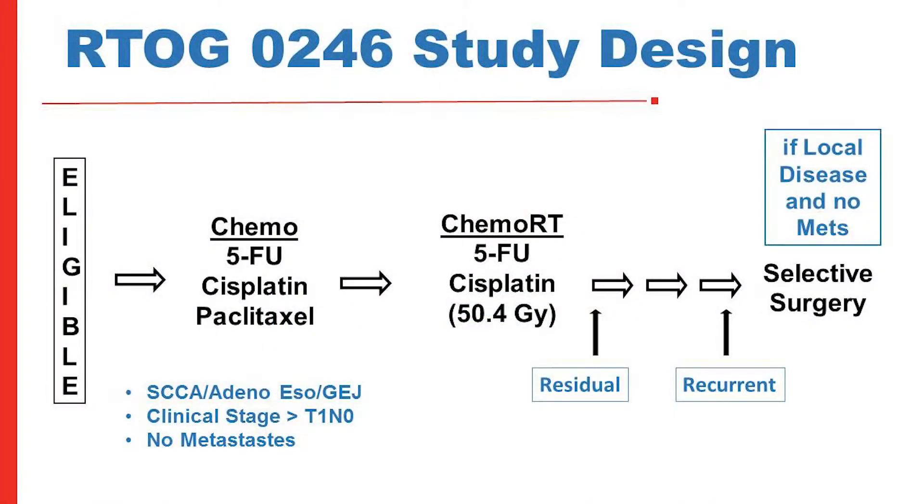Can we simply observe patients and selectively offer surgery only to those with local regional recurrence? That was the idea behind RTOG 0246. The study included both adenocarcinoma and squamous patients who received an aggressive induction chemoradiation regimen. Upon completion, a multidisciplinary group evaluated each patient. Any suspicion of residual cancer mandated surgery; clinical complete responders were followed every three months with endoscopy and CT, then every six months, then yearly. Local regional recurrence triggered salvage esophagectomy.